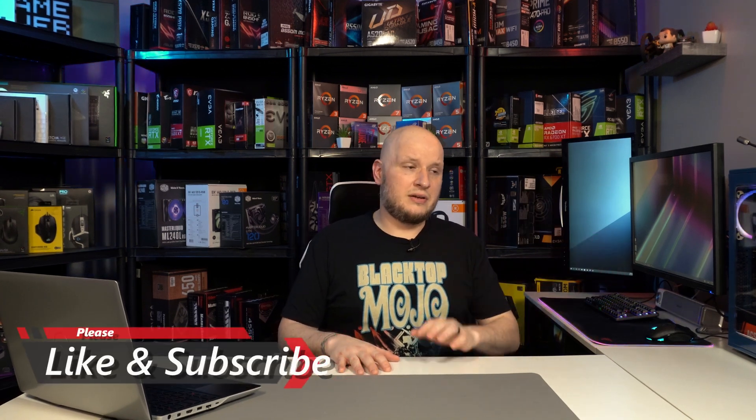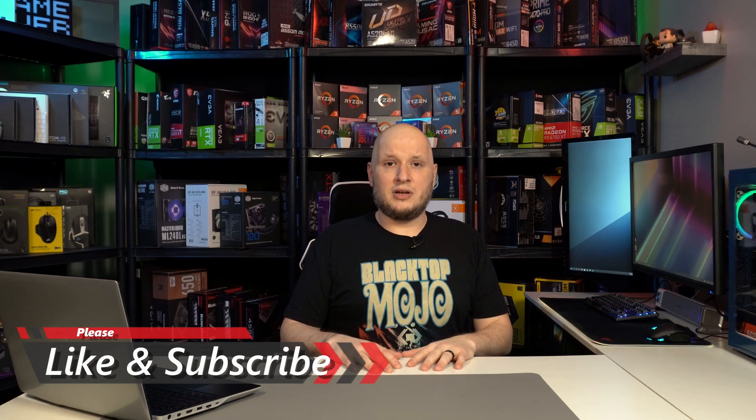Outside of that guys, hope you enjoyed this one and found something useful. If you did, hit that like button, subscribe, and I'll catch you in the next one.